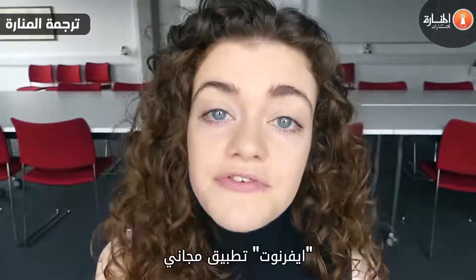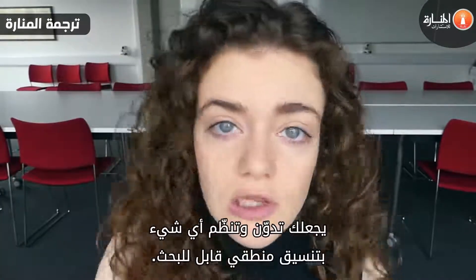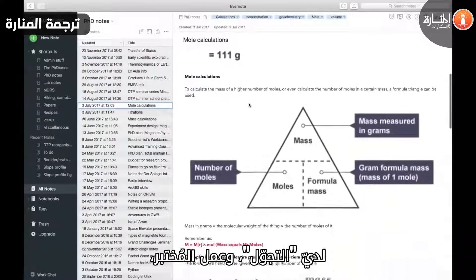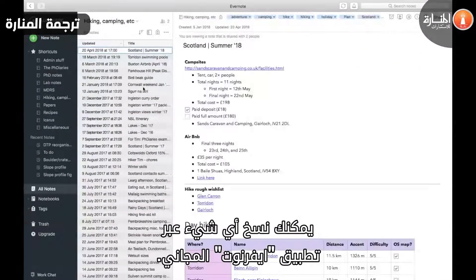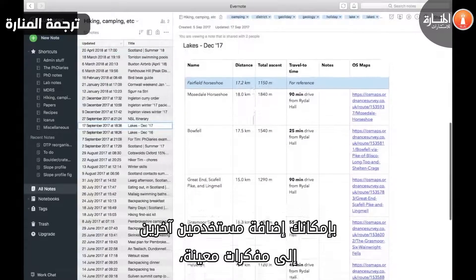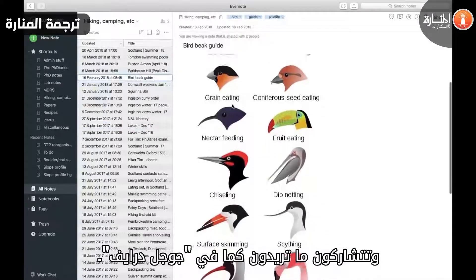First one is Evernote. Evernote is a free app for you to jot down anything and everything in an organized, searchable, logical format. You can make notebooks to hold individual related notes — for example, I have this channel, I have hiking, lab work. You can scan things in with the free Evernote app, you can add tags to find things easier, you can annotate images, you can make checklists, you can even add other users to certain notebooks and then share things back and forth, much like you would on Google Drive.